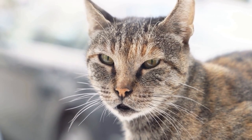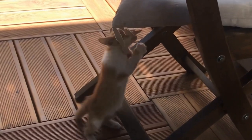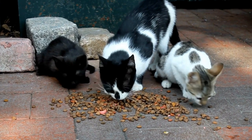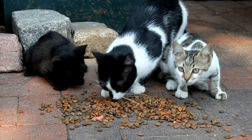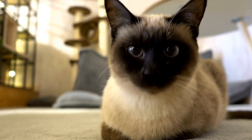Cats' incredible sense of balance is a testament to their remarkable anatomy and instinctive abilities. Their paws, with their retractable claws and pacinian corpuscles, provide stability and precision in navigating various surfaces. Coupled with the tail's counterbalancing role and the well-developed vestibular system, cats can execute impressive acrobatic feats effortlessly. From their playful behaviors to their instinctual reflexes, cats are truly masters of balance. So the next time you marvel at your feline companion effortlessly leaping from one ledge to another, remember the intricate mechanisms that enable them to maintain their poise and grace.